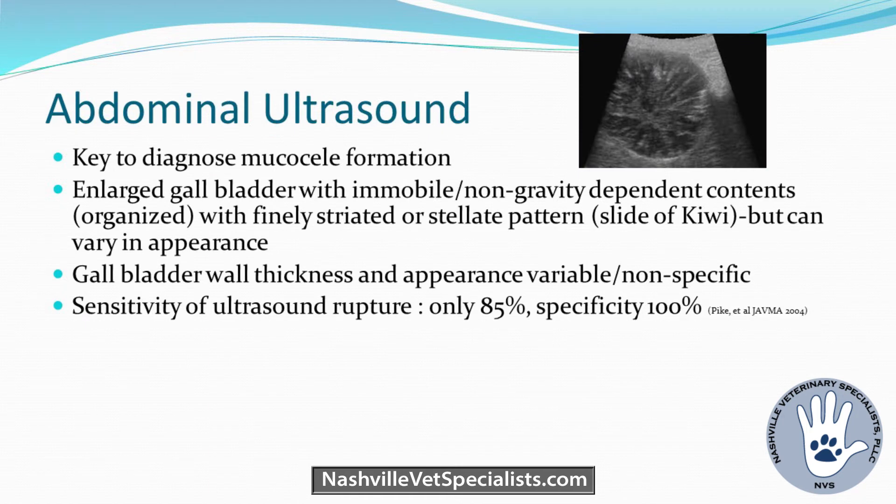Radiographs are not always very helpful — occasionally you'll see a mass effect in the right cranial abdomen, but that's pretty rare. The key to diagnosing a mucocele is abdominal ultrasound: a large gallbladder with immobile, non-gravity-dependent contents showing a finely striated or stellate pattern. Sensitivity ranges from 56% to 85%. Importantly, it's very hard to tell on ultrasound alone if the gallbladder has ruptured — 56% sensitivity is not very high.